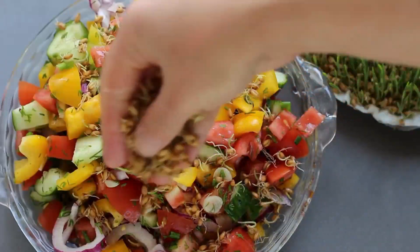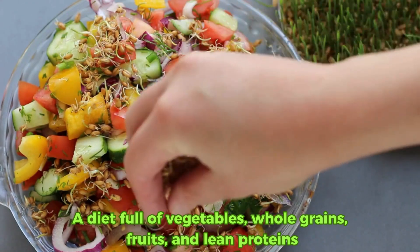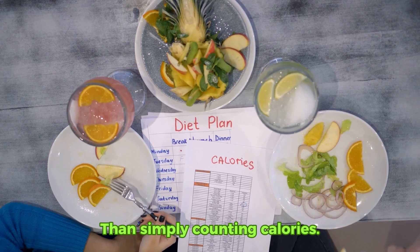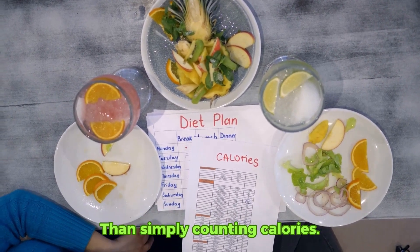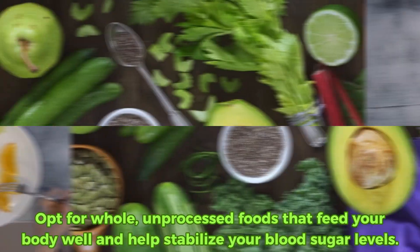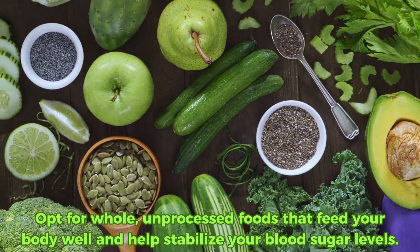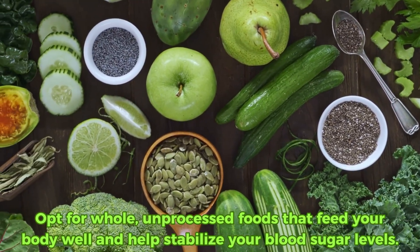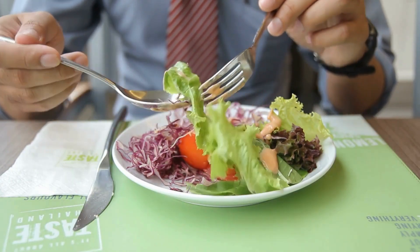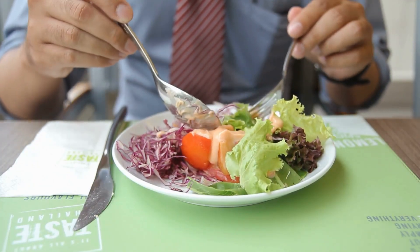This study emphasizes that a diet full of vegetables, whole grains, fruits, and lean proteins can aid in managing your diabetes more effectively than simply counting calories. Instead of counting each calorie, focus on what those calories are made of. Opt for whole, unprocessed foods that feed your body well and help stabilize your blood sugar levels. Shift your focus from counting calories to choosing high-quality foods to transform your approach to diabetes management.